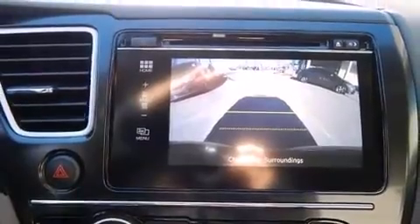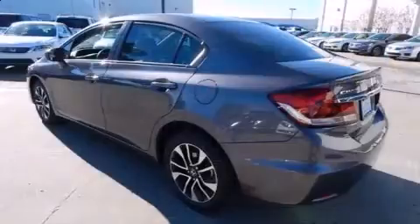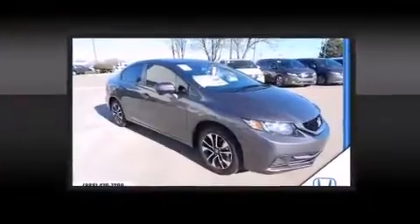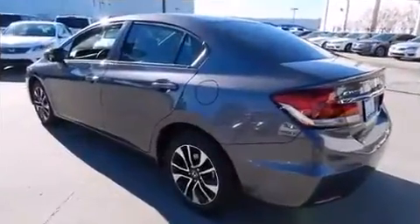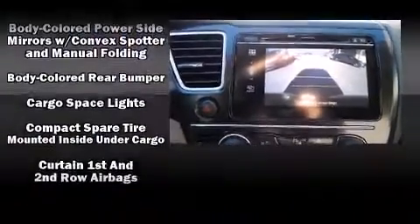The following features are included: a tachometer, variably intermittent wipers, remote keyless entry, and much more. For drivers who enjoy the natural environment, a power moonroof allows an infusion of fresh air.